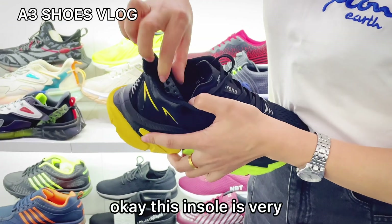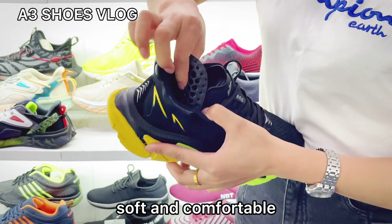I'll show you. Okay, this insole is very soft and comfortable.